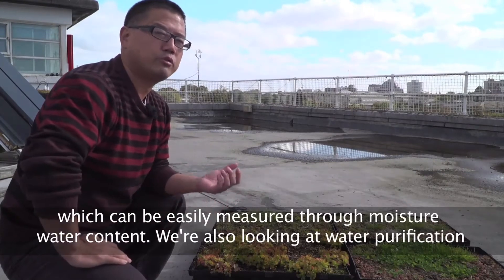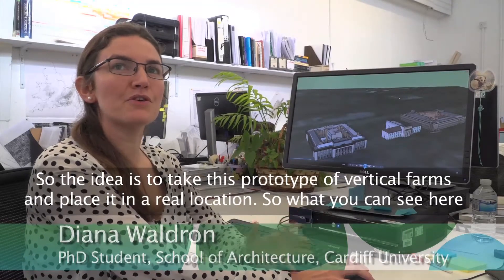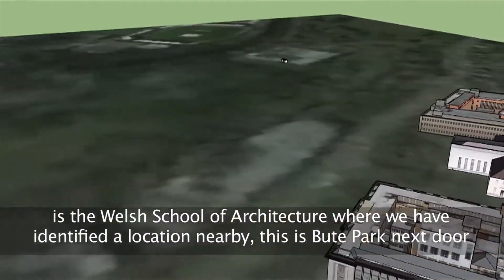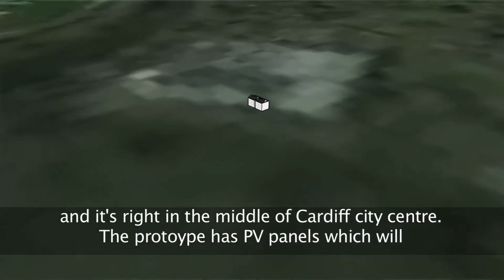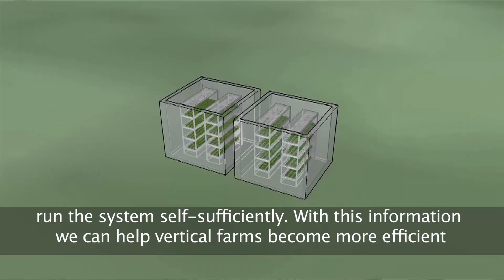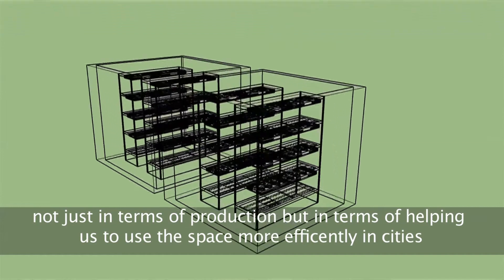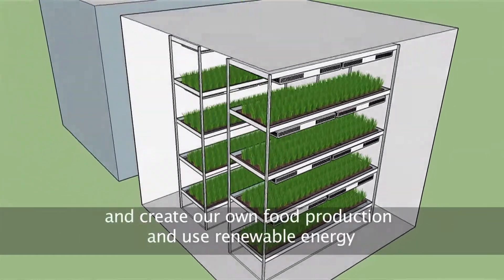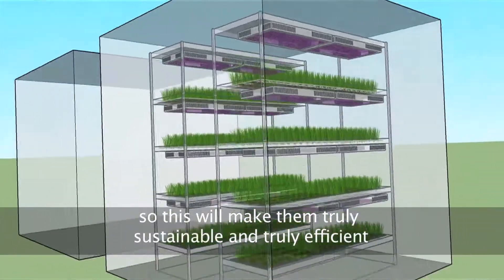We're also looking at water purification. The idea is to take this prototype of a vertical farm and place it in a real location. What you can see here is the Welsh School of Architecture, where we have identified a location nearby — Bute Park, right in the middle of Cardiff city centre. The prototype is attached to PV panels which will run the system self-sufficiently. With this information we can help vertical farms become more efficient, not just in production but in using space more efficiently in cities, creating our own food production and using renewable energy — making them truly sustainable and efficient.